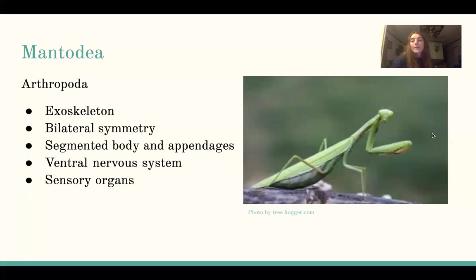The scientific name for a praying mantis is Mantodea. Mantodea and other mantises all fall under the phylum Arthropoda. The characteristics that determine their phylum include their outer cuticle, which is known as the exoskeleton, their bilateral symmetry, their segmented body and appendages, their ventral nervous system, and their sensory organs.